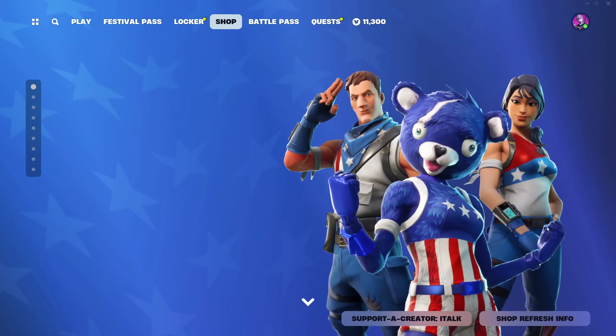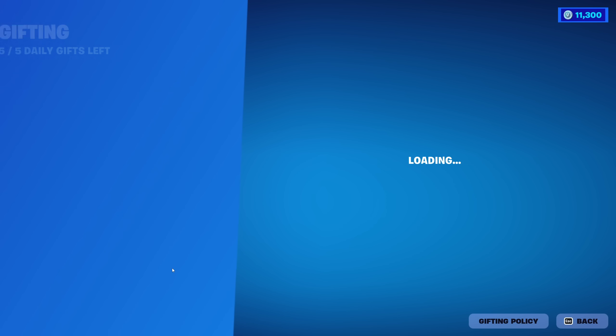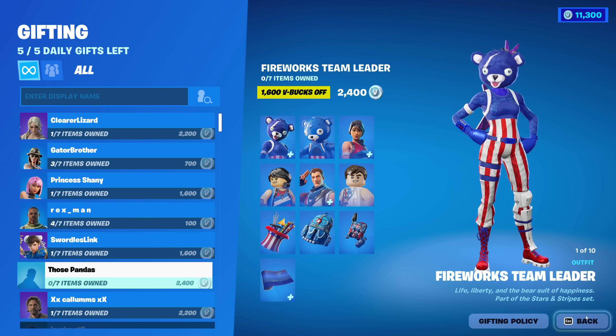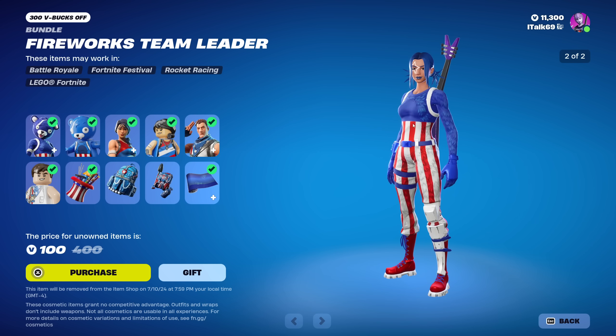They also have the Fireworks wrap for 100 V-Bucks, but I'm never going to use those back blings. There's also an unmasked version — I totally forgot about that. If you don't own anything, the full bundle is 2,400 V-Bucks — three outfits, three back blings, and a wrap. I think it's a good deal.